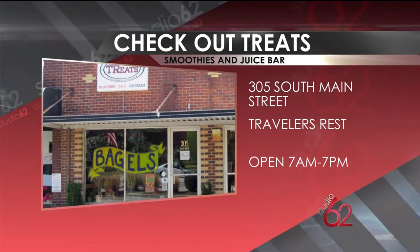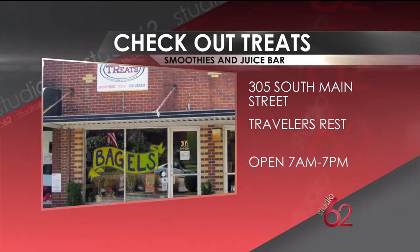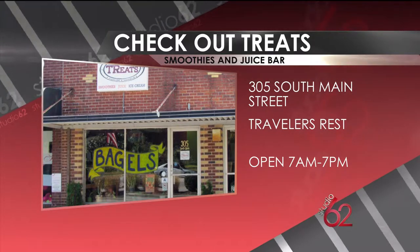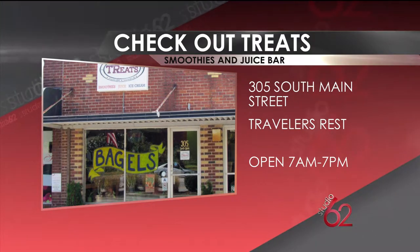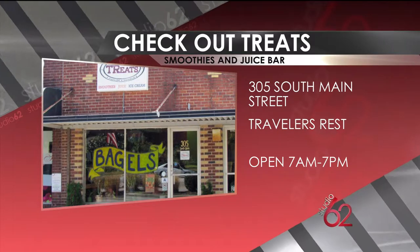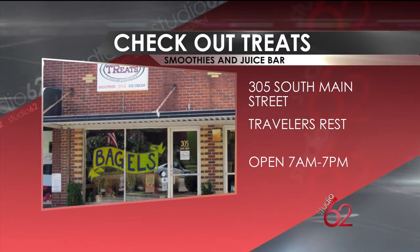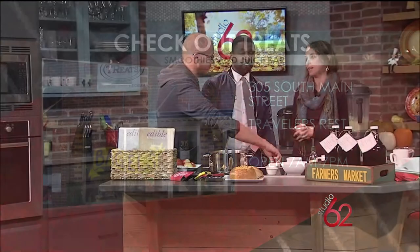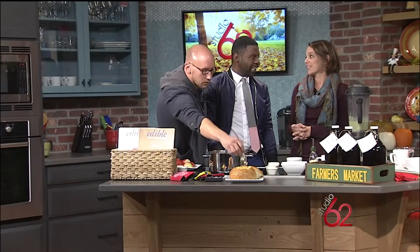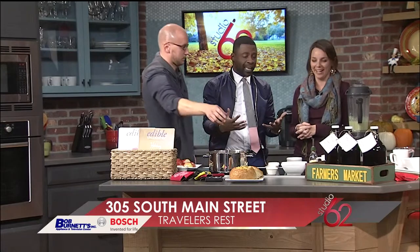Any upcoming events we need to know about? This weekend we have Books for the Band at Traveler's Rest High School. And then in December we have the Merry Farmers Market at Trailblazer Park in Traveler's Rest. The Traveler's Rest Farmers Market — if anybody hasn't had a chance to check it out, it's an amazing experience. If you haven't been to Traveler's Rest lately, you are missing out. Traveler's Rest has it going on, so come out and check us out.